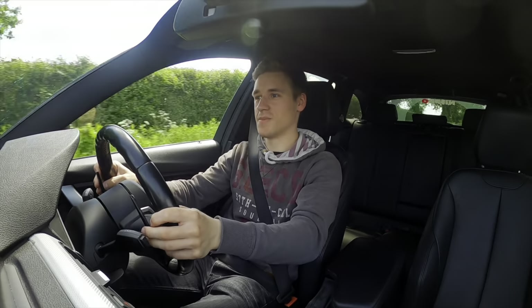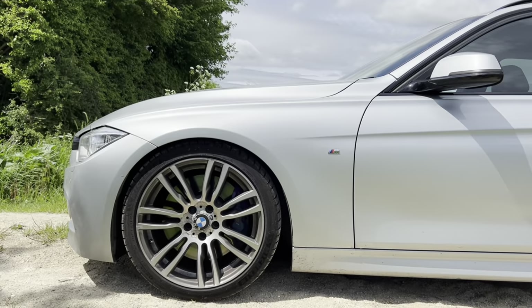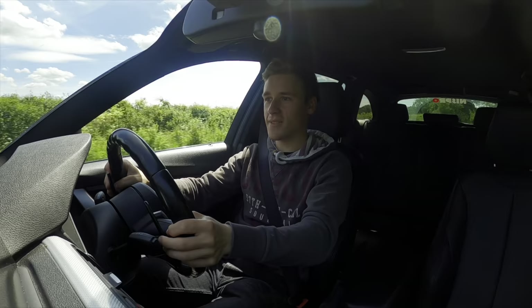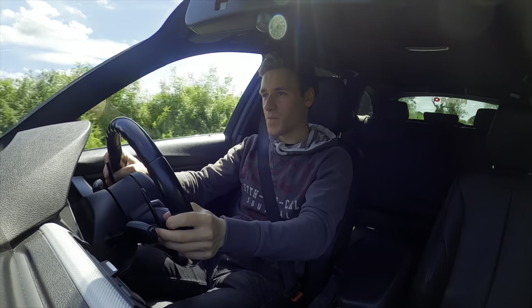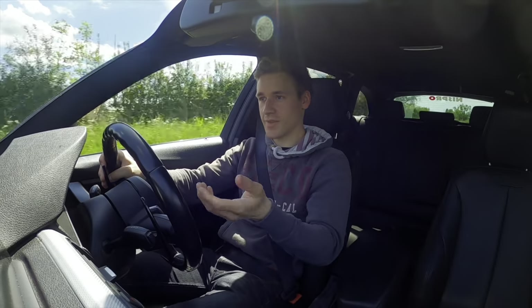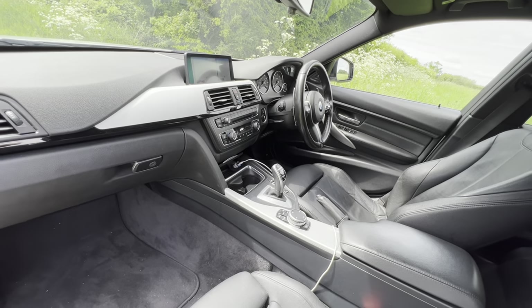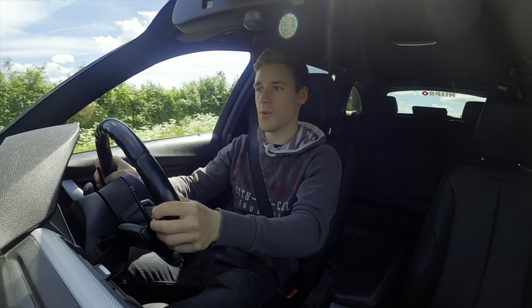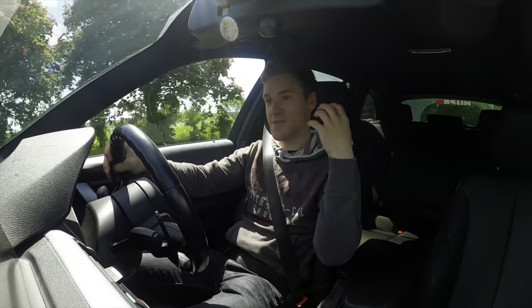With the M Sport Plus Package you get upgraded brakes that stop the car very well. It's on lowering springs so you do feel bumps, but it still rides compliantly over coarser roads. The black Dakota leather seats are comfortable for all sorts of journeys and provide a decent amount of bolstering on the sides.